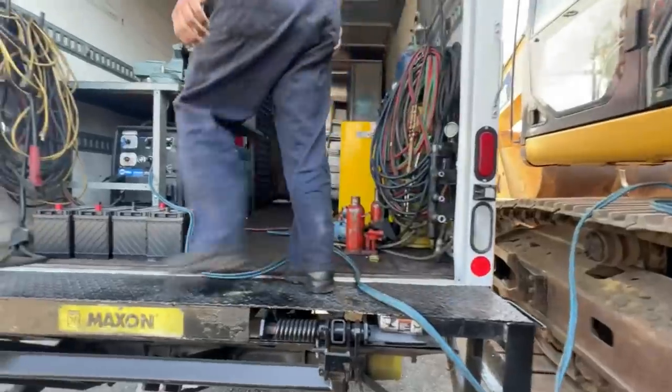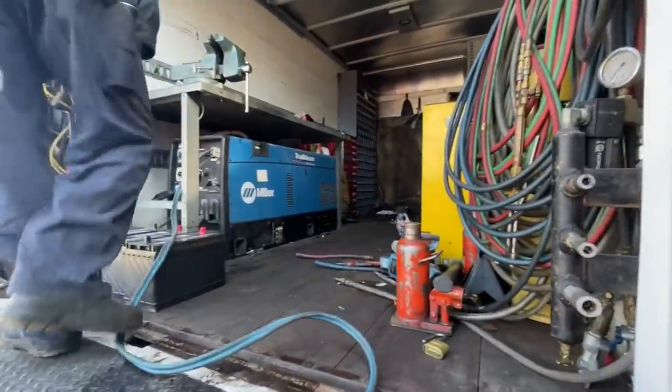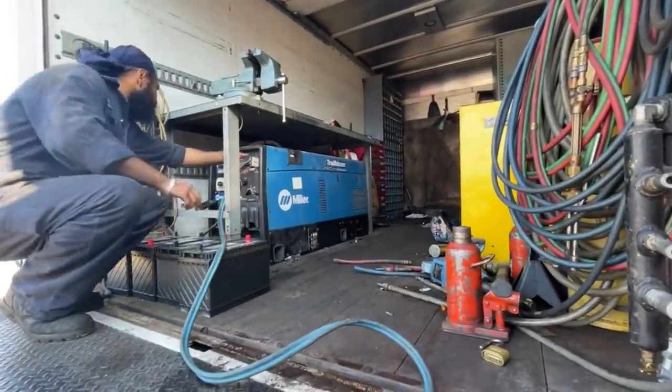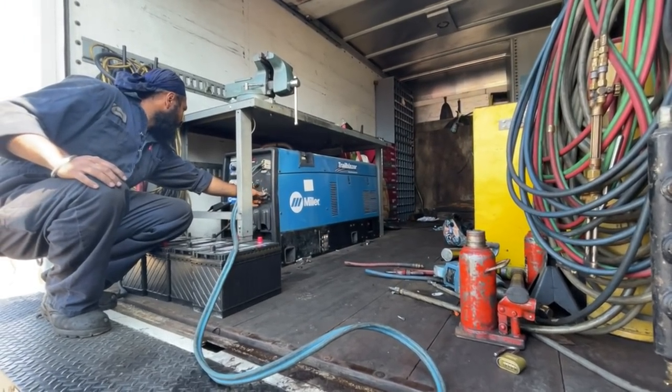Hopefully we're going to be unloading here in a few minutes. This is a Miller Big Blue Trailblazer and it's going to be on DC. That's fixing to get loud.